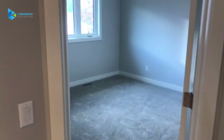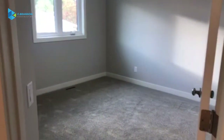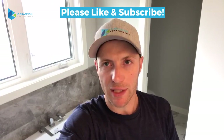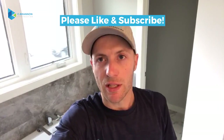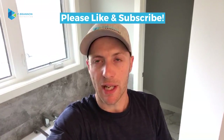Feel free to contact us about how we can transform your second floor for your growing family, or to make you feel like a million bucks with a new ensuite next to your master bedroom. Thanks for joining us on this walkthrough of this beautiful second floor remodel. Don't forget to subscribe, and check us out on Facebook at C Brandon Construction and on our website at www.cbrandonconstruction.com.